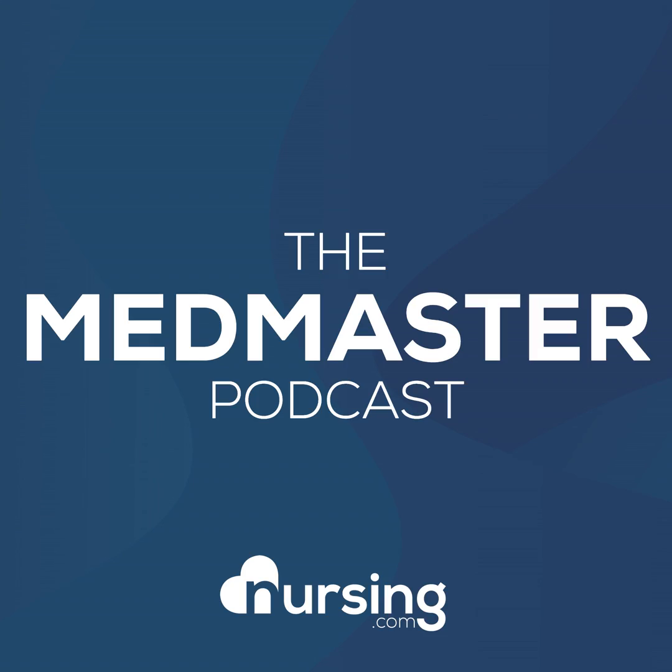This has been another episode of the Nursing.com MedMaster Podcast. My name is John Haas, RN, CCRN alumnus. I want to give you our free download of the 50 most commonly prescribed medications. To get that free download, just go to nursing.com/50meds.